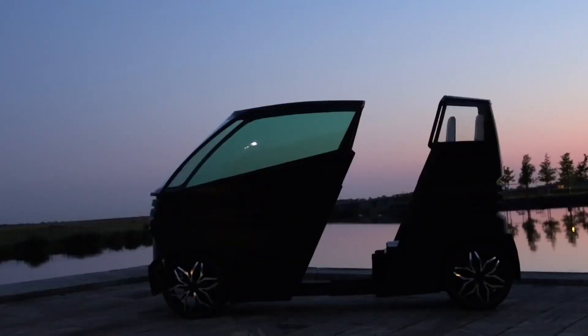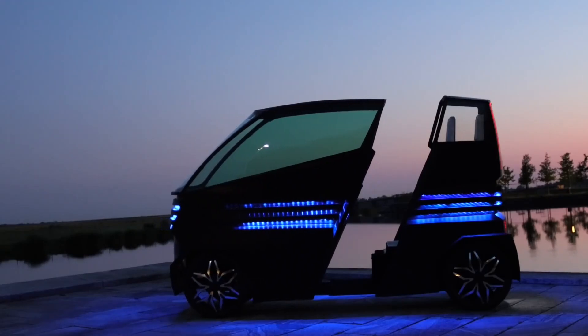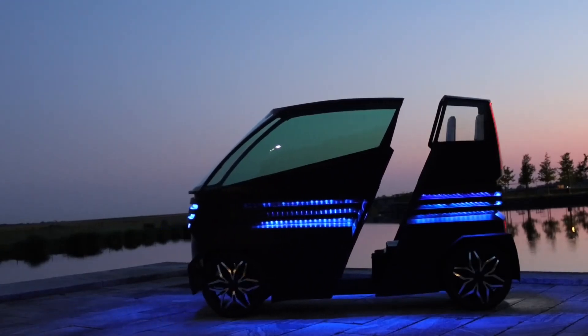The IEVZ can be recharged in three hours, so you can get back on the road quickly. Optionally, fast charging up to 80% in just 15 minutes is also available.